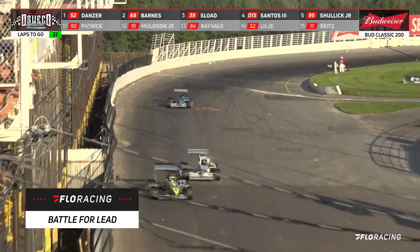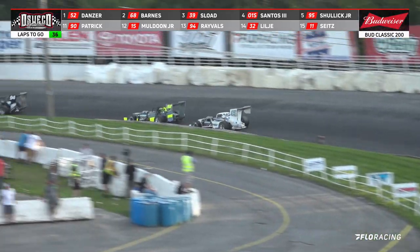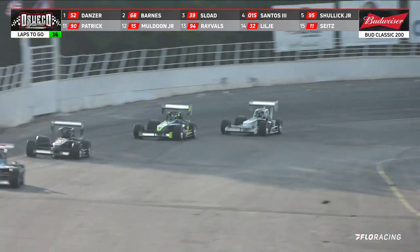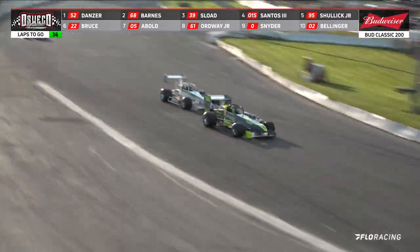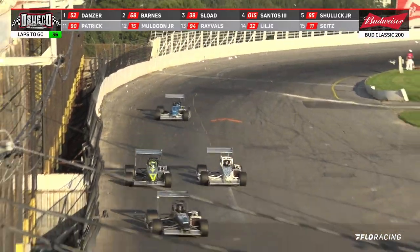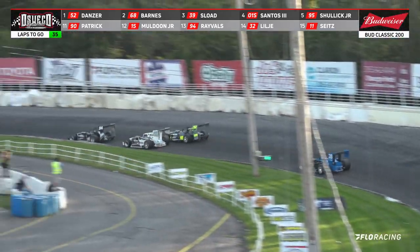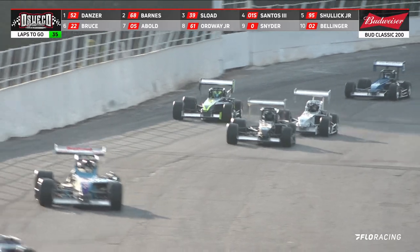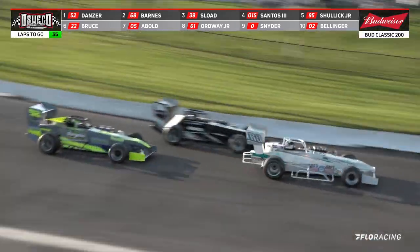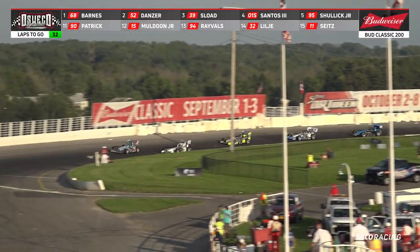Looking down to the inside is the number 68 of Barnes. Couldn't make the pass — they are in behind the 94 of Logan Revals. Barnes again looking to the inside as Danzer goes to the outside of the 94. Here comes the 68 of Michael Barnes — Barnes has a wheel in there. Michael Barnes going for the lead, inside the 52 of Danzer, pinned in behind the 94 of Logan Revals. And now Barnes goes to the outside.